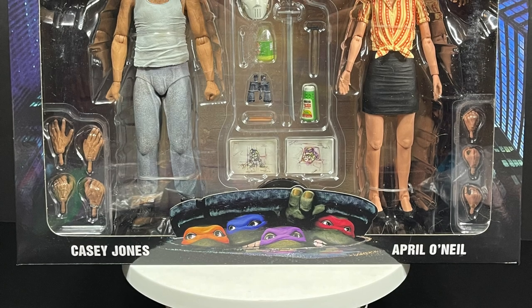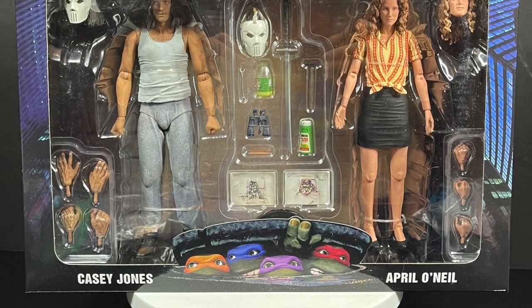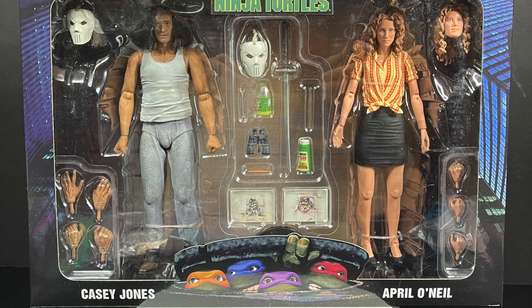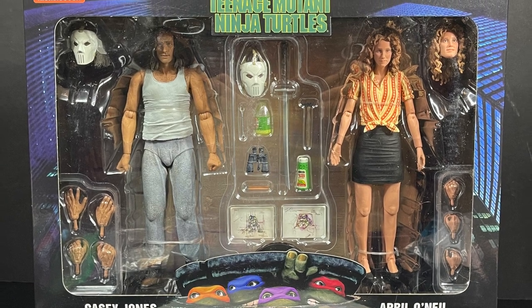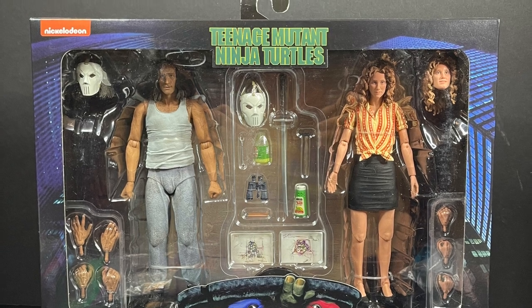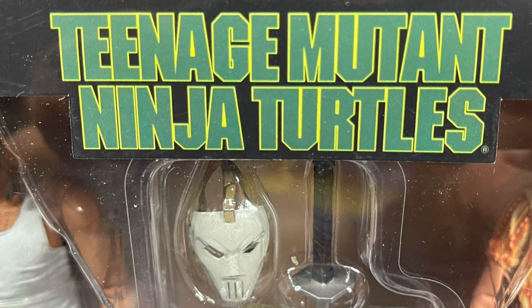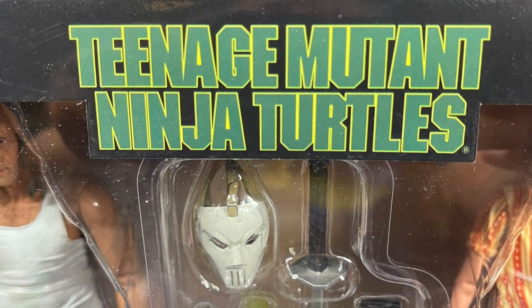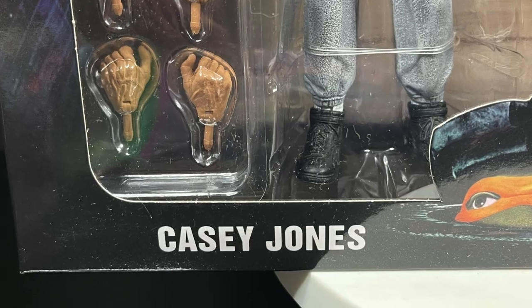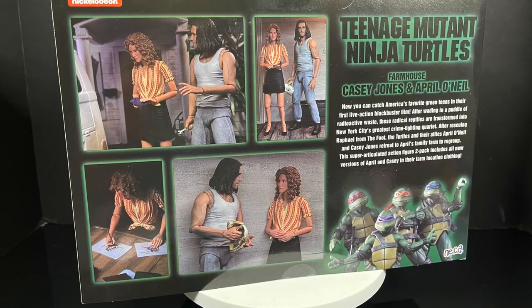Welcome back everyone, Toysha's here and I am back yet again to give you guys another fresh look. Today we are totally checking out one of the brand new Walmart exclusives from NECA Toys, featuring the Ninja Turtles movie — Teenage Mutant Ninja Turtles from 1990, the best Ninja Turtles movie. It's got Casey Jones and April O'Neil doing their whole farmhouse routine.